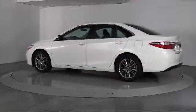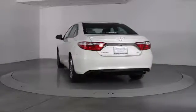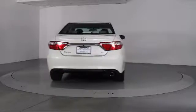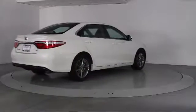It also features a CD player, side airbags, anti-lock braking, telescoping steering wheel, rear defroster, bucket seats, and has less than 25,000 miles on the odometer.